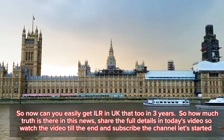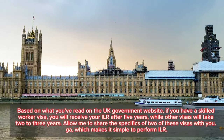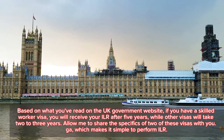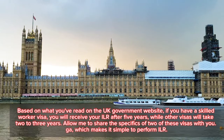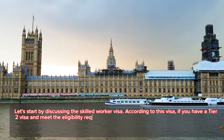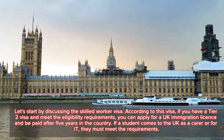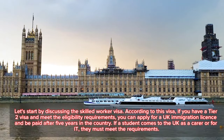Based on the UK government website, if you have a skilled worker visa you will receive your ILR after five years, while other visas may take two to three years. Starting with the skilled worker visa: if you have a Tier 2 visa and meet the eligibility requirements, you can apply for UK indefinite leave to remain after five years in the country.